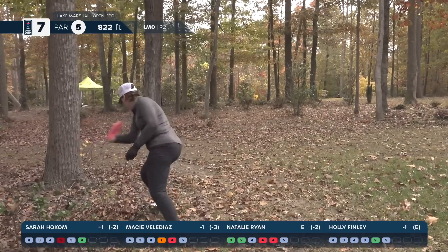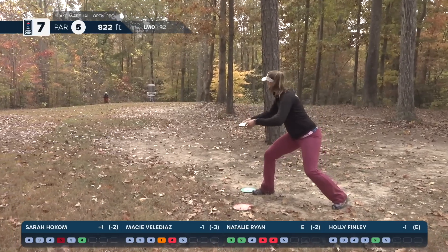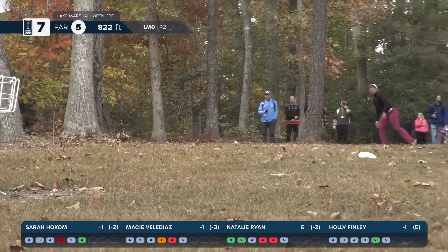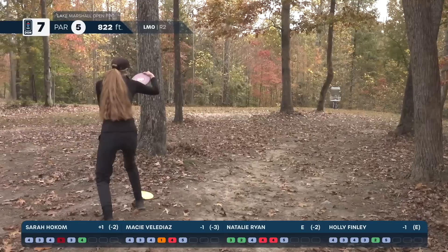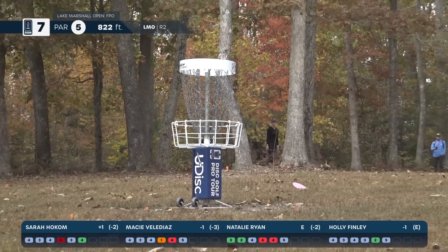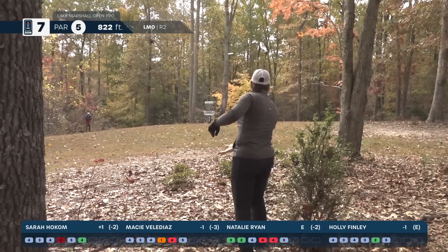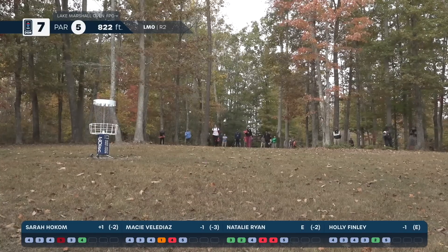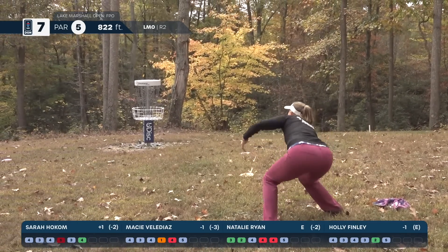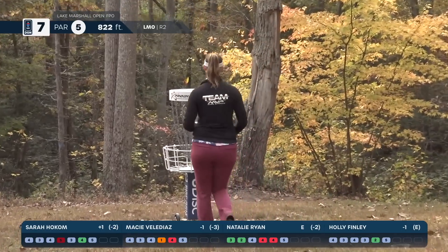Natalie is doing a grenade — she threw it at a really steep angle. Sarah goes low, but that's still a putt — she was a little farther out than I thought. This is not a putt, I'm just looking to lay it up. Natalie gives it a high bid and keeps it close to the basket. Beautiful putt by Sarah — she'll be carding a par there.